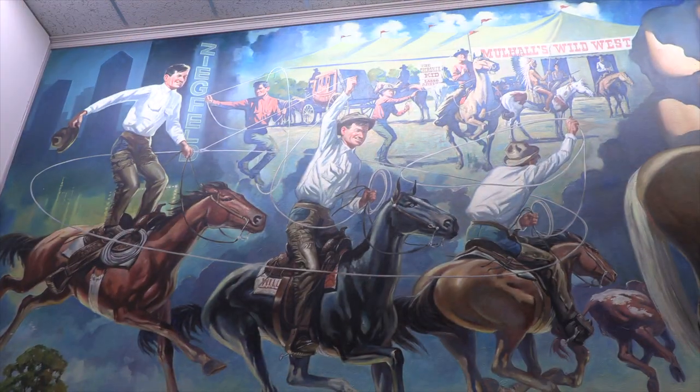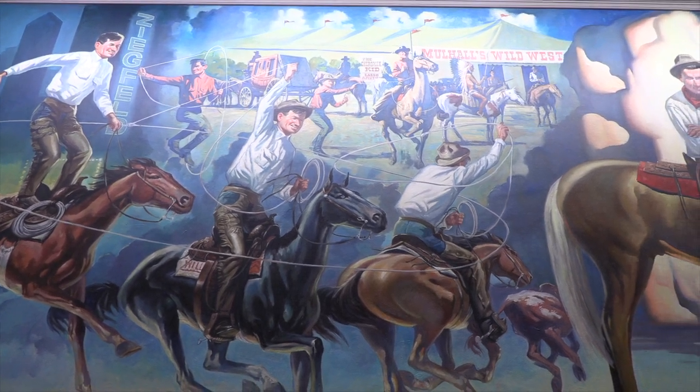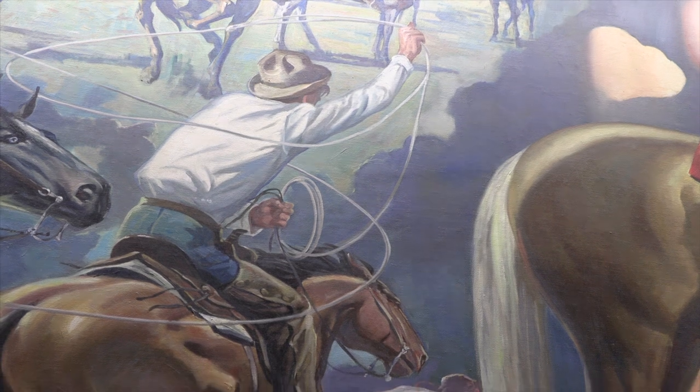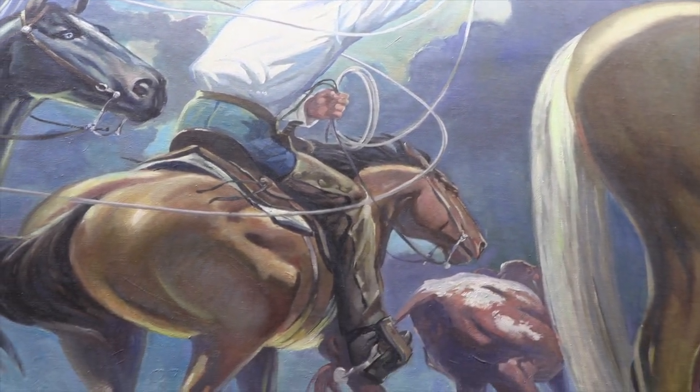Dopey was one of Will's favorite horses. He was a small black pony with glass eyes and Will used him for the roping fool. Cowboy was the spirited and high-strung roping horse that Will got from rodeo performer Faye Adams.